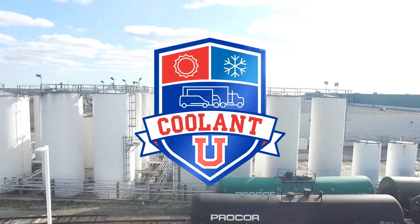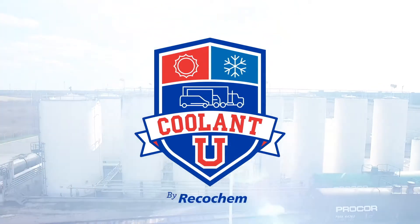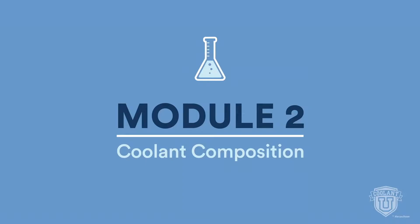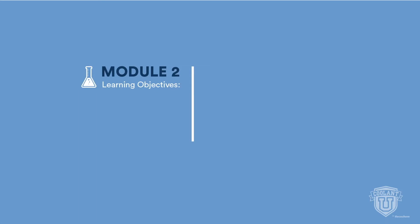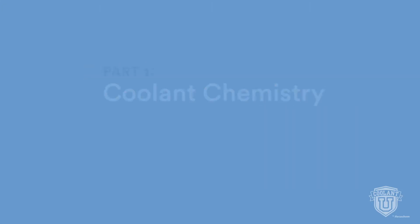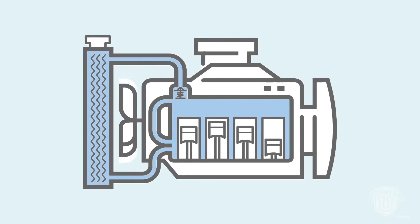Welcome to Coolant U, the 10-part series that helps you reach a higher degree of knowledge about engine coolants. Made possible by Recochem, your partner in formulating solutions. In this video we'll cover the fundamentals of coolant formulation. Engine coolant is a functional fluid formulated by mixing water and a material called glycol along with corrosion inhibitors to protect metal components.